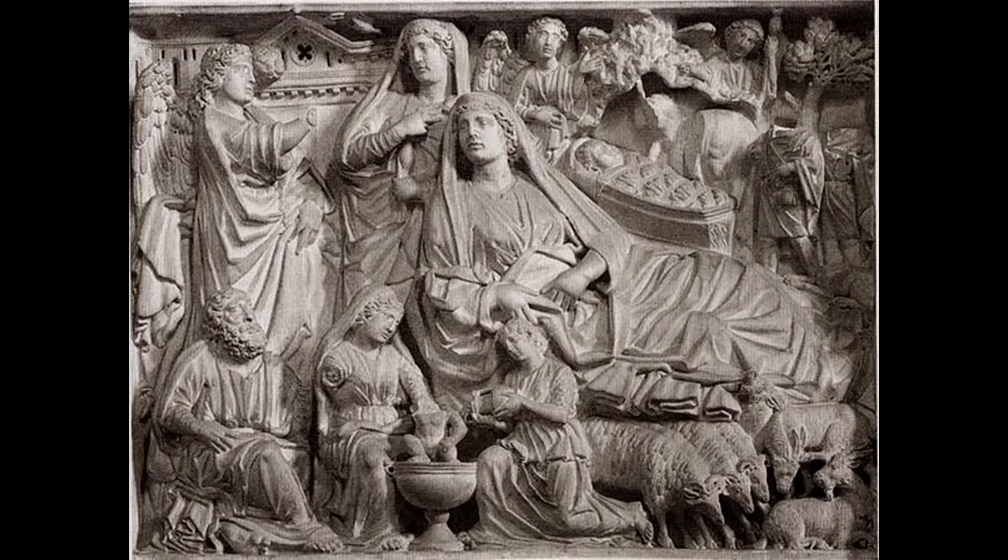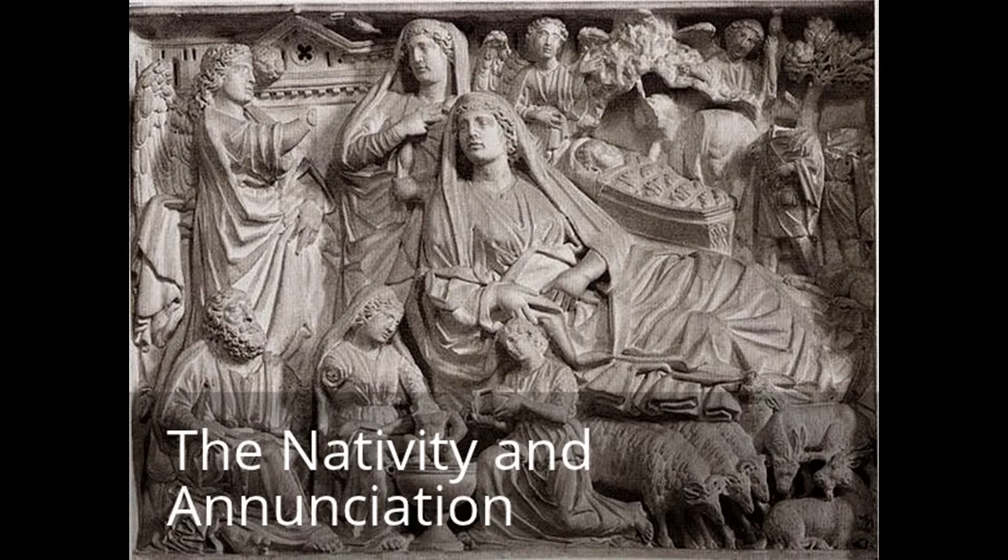The columns themselves are built on top of sculpted animals and sculpted people, and as you go up the column you will see sculpted figures at the top of the capitals of these columns. The pulpit also features five panels, which you can see in these images.